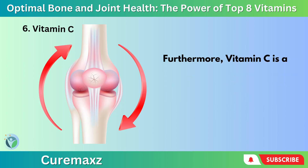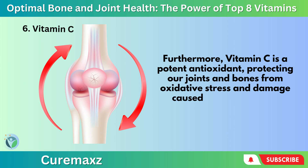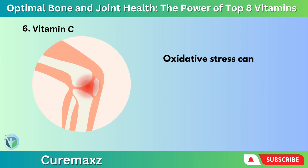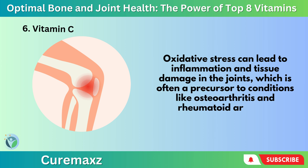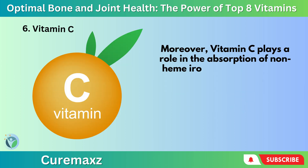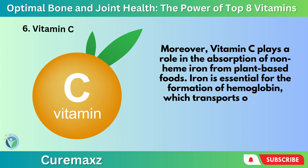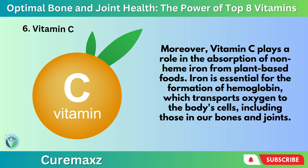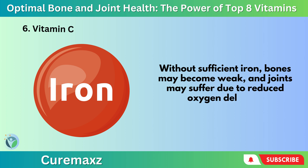Furthermore, Vitamin C is a potent antioxidant, protecting our joints and bones from oxidative stress and damage caused by free radicals. Oxidative stress can lead to inflammation and tissue damage in the joints, which is often a precursor to conditions like osteoarthritis and rheumatoid arthritis. Moreover, Vitamin C plays a role in the absorption of non-heme iron from plant-based foods. Iron is essential for the formation of hemoglobin, which transports oxygen to the body's cells, including those in our bones and joints. Without sufficient iron, bones may become weak and joints may suffer due to reduced oxygen delivery.